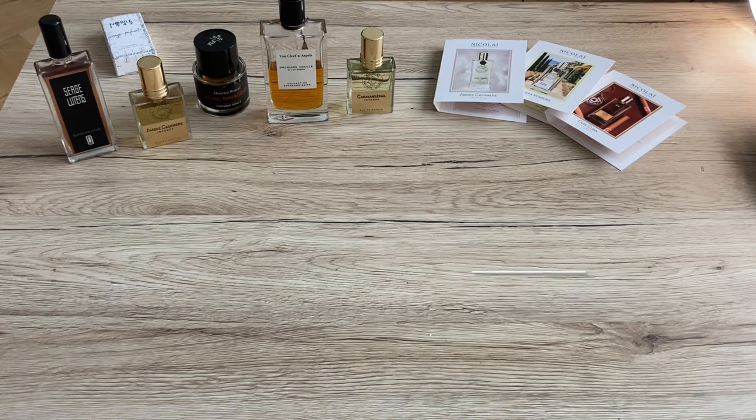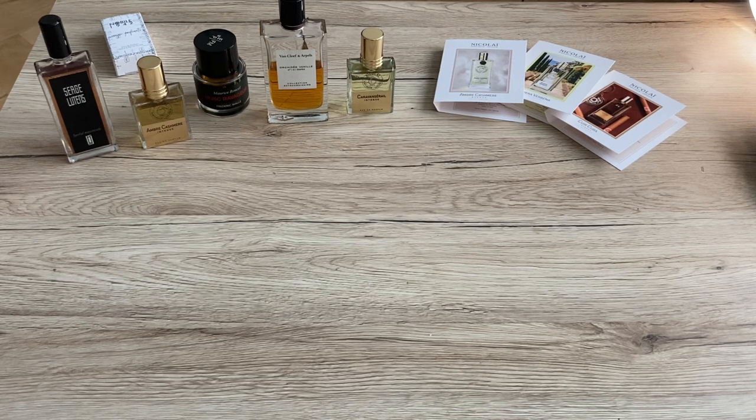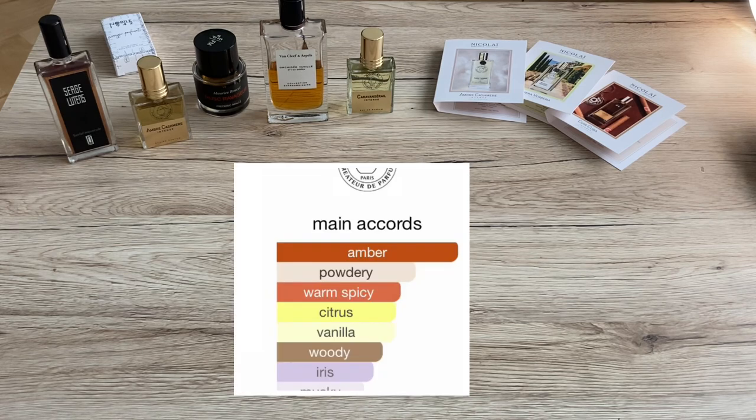As a second, here's the Nikolai Amber Kashmir Intense. This house quickly became my number one because the founder Patricia Nikolai uses very high quality ingredients. I've tried almost all currently available Nikolai perfumes — there is not a single one which is not at least very good. What I get from the Amber Kashmir Intense is very silky, smooth notes of amber, iris root, sandalwood, warm spices, and vanilla.